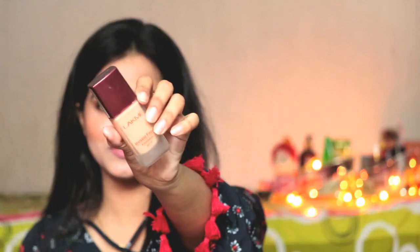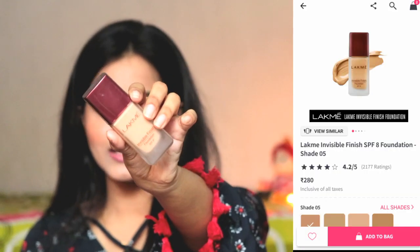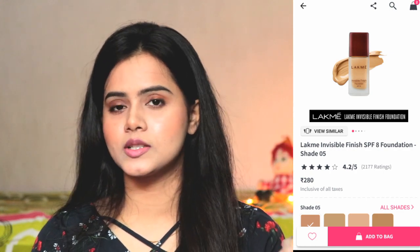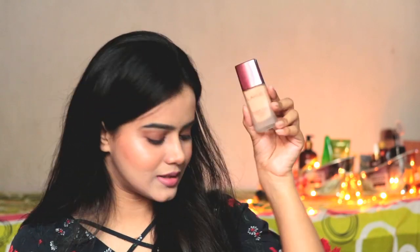Next is a foundation — this is Lakme Invisible Finish foundation. This will probably not get in 100 rupees normally, but I had purchased it during a sale, so I got it in 100 rupees. Normally you will get it in 150 rupees, which is still good. This is a sheer to medium coverage foundation and it is good for daily wear. It is very light. Lakme makeup products are very good.